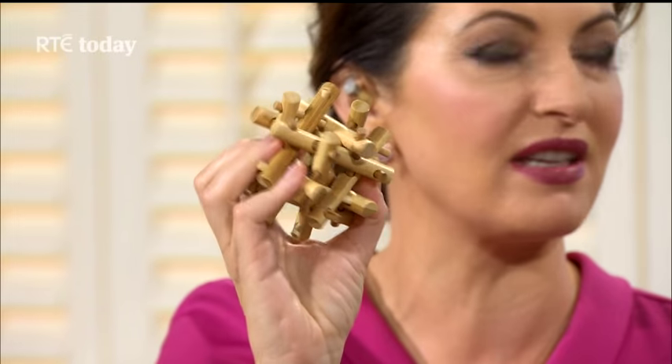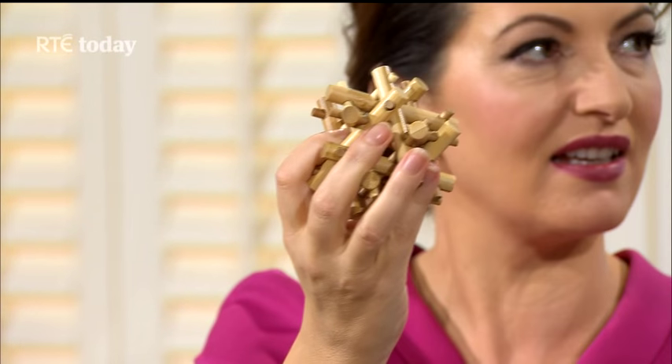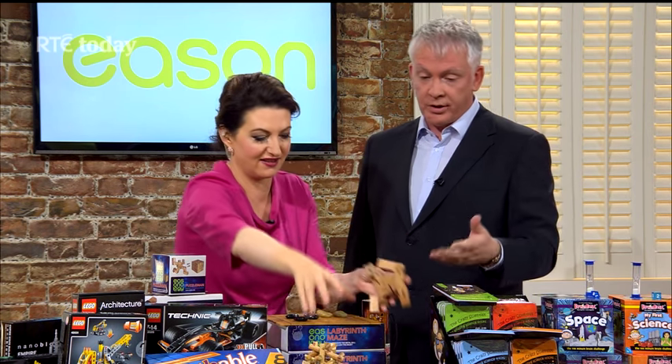This is another similar type thing — a bamboo puzzle. That's it assembled; the idea is you take it apart and then put it back together. You can challenge yourself and time how long it takes.